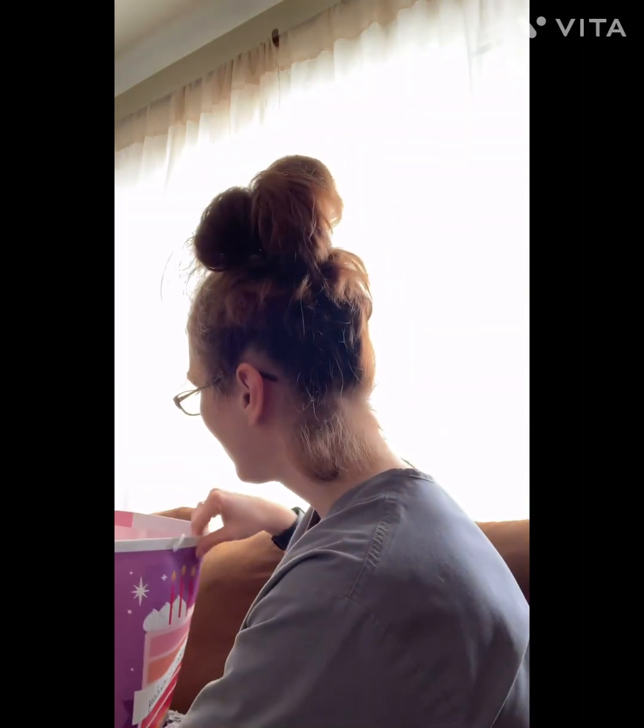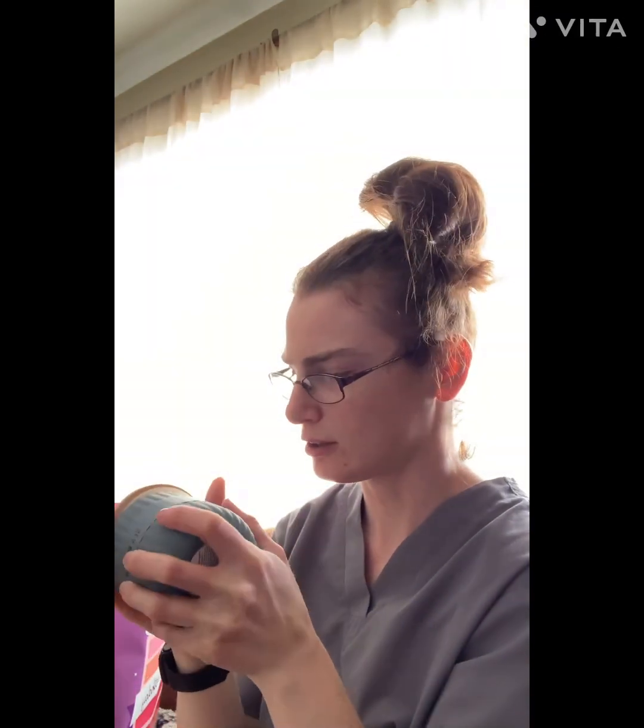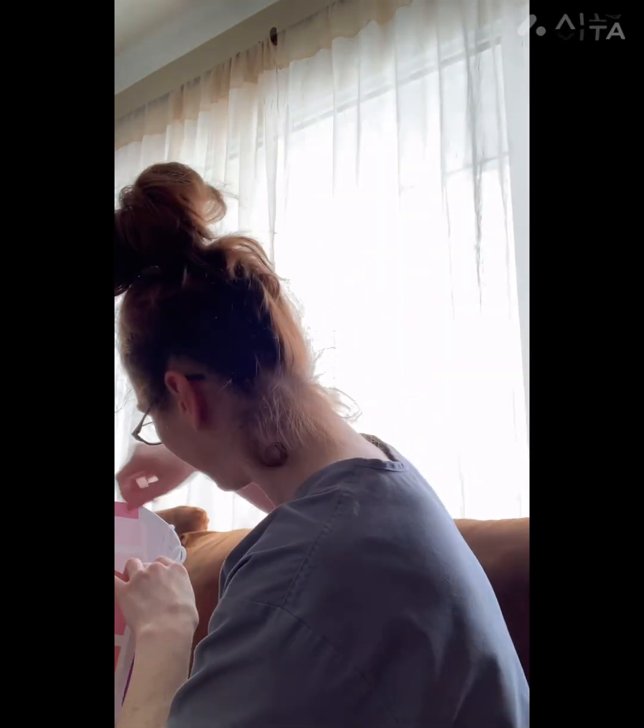Some birthday mini muffins — they look kind of good. She really spoiled me! And then I got this really pretty candle. It smells really good — it's a Chesapeake Bay candle. It smells really good.